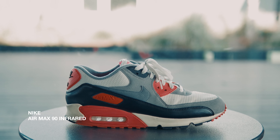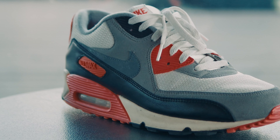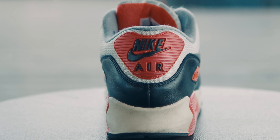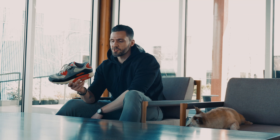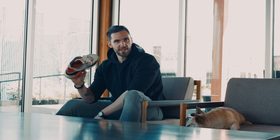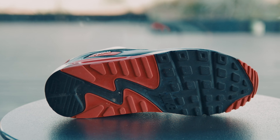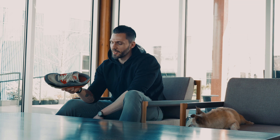First up, we have the Air Max 90 Infrared. I love this shoe for a lot of reasons — one of which is it's just a classic. It's kind of an everyday wear; it goes with anything and everything you have in your outfit. Plus, it's the originator. There's been so many iterations of the Infrared from Flyknits all the way up. This is the original, and you can tell they're pretty beat up, but they're kind of my go-to when nothing else is in my mind to wear for that day. This is what I rock.